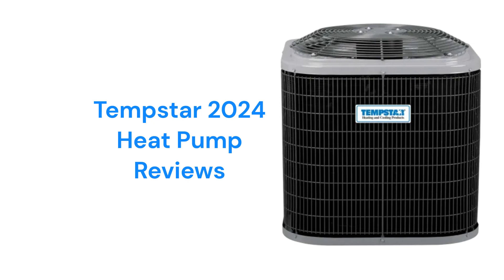The units only use a wire mesh protection for the condenser coil, which doesn't do much to protect the coil from damage due to flying debris from a lawnmower or hail, and the guarantee on the brand is not as good as some of the other brands.